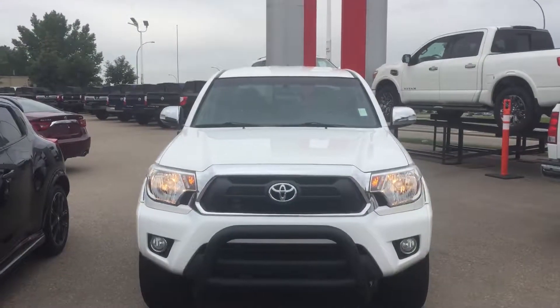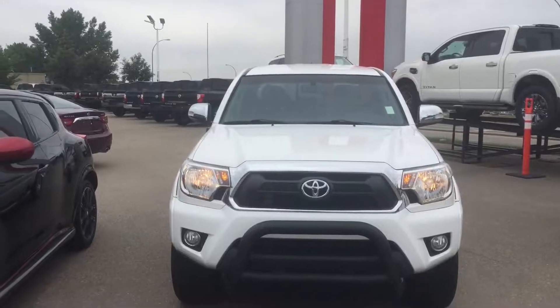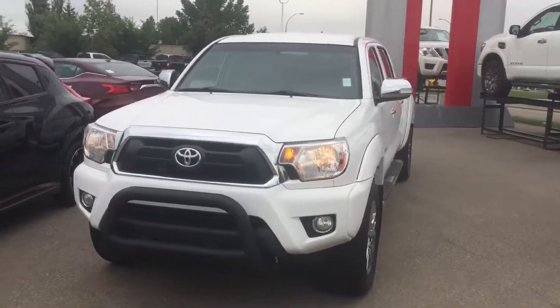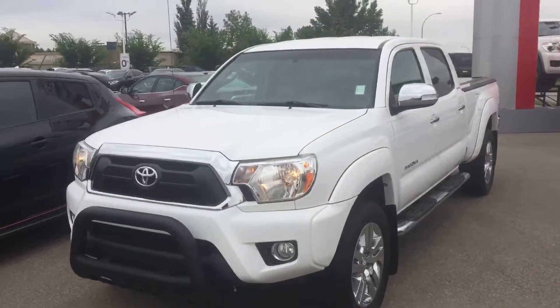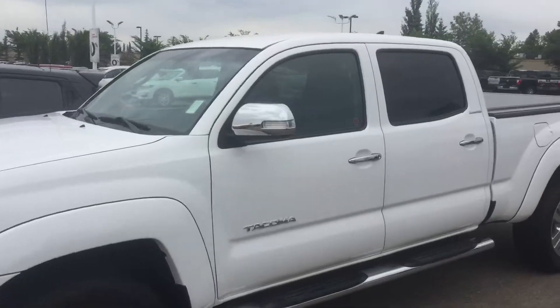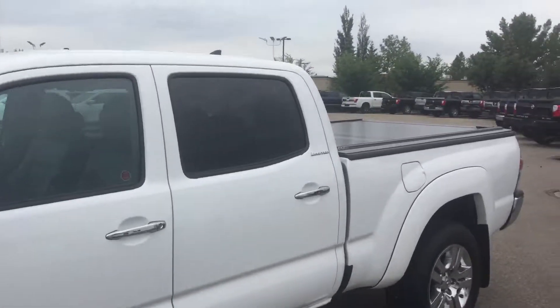Good morning, Norm from Sherwood Nissan here shooting a video on your inquiry, our 2014 Toyota Tacoma Limited. Great shape folks, lovely little trucks, very dependable, great name. This one's in excellent shape, has the tonneau cover on the back.